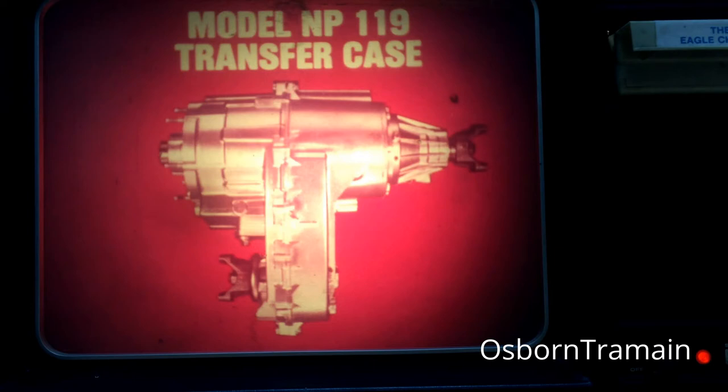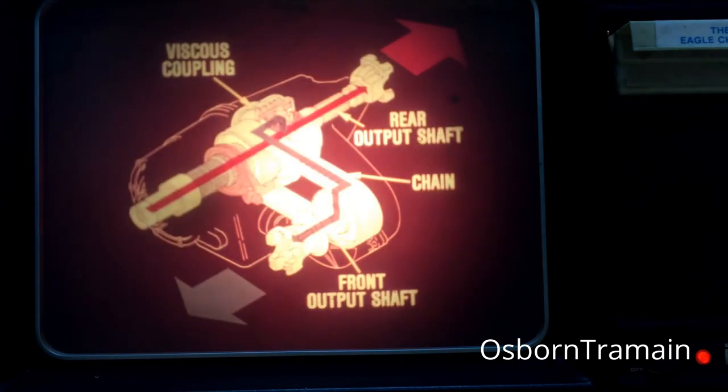Next, let's talk about the Eagle's transfer case. The model NP-119 transfer case provides full-time, single-speed, four-wheel drive. The outstanding feature of this case is a sealed viscous coupling. This coupling provides limited slip for an interaxle differential between the front and rear output shafts. Two drive sprockets and an interconnecting chain are used to distribute torque to the front and rear propeller shafts.